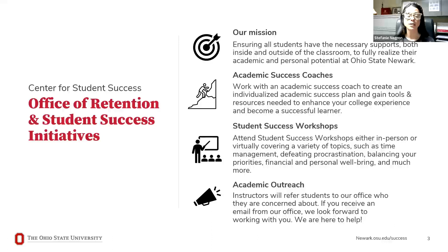Our office also receives referrals from other staff members, such as your instructors. Faculty members might reach out to let us know that a student might be struggling in a class, and it would be helpful for us to reach out to them to discuss a success plan. Faculty may also invite us into their classrooms to talk to students about our office or topics like time management.